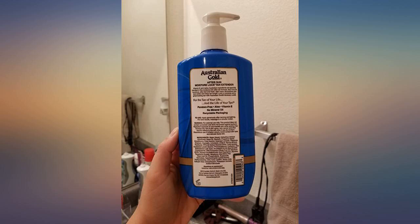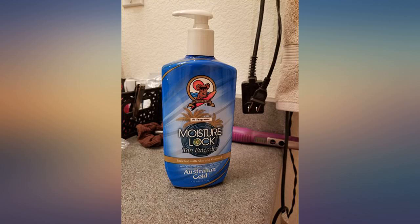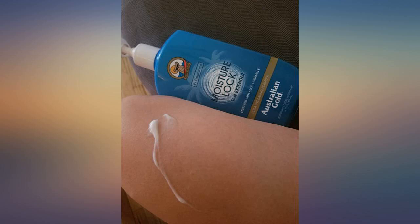This lotion has a wonderful beachy scent that is familiar to those who use Australian Gold products. The lotion is not one of those thick, sticky kinds. It is instead a white, silky, fast-absorbing moisturizer.